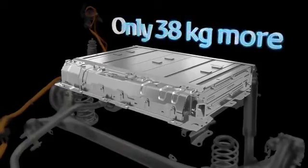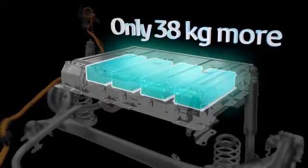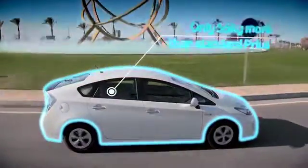The battery weighs only 38 kilograms more than the nickel metal hydride battery of a standard Prius, and the car's overall weight of 1425 kilograms is just 55 kilograms more than the Prius.